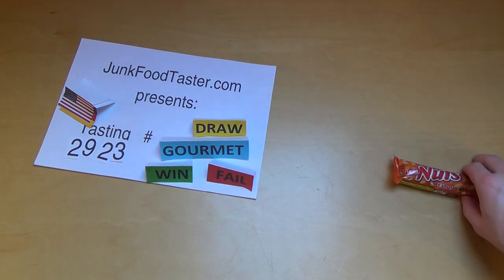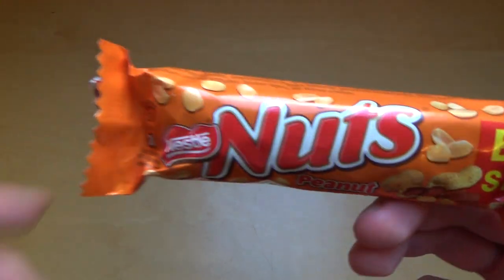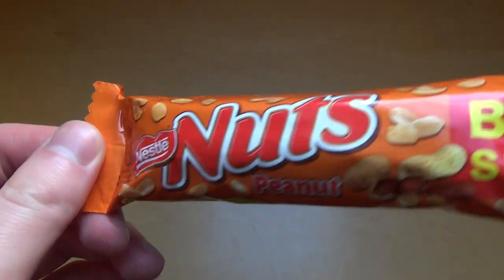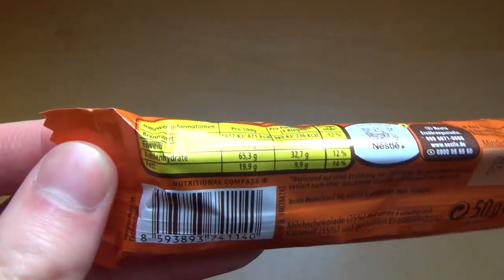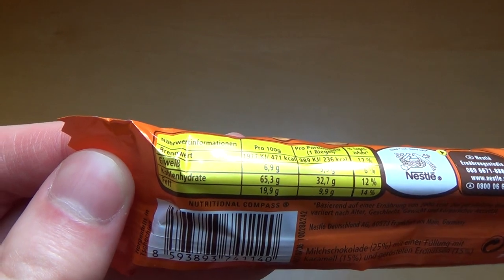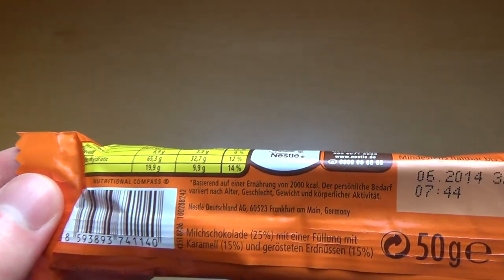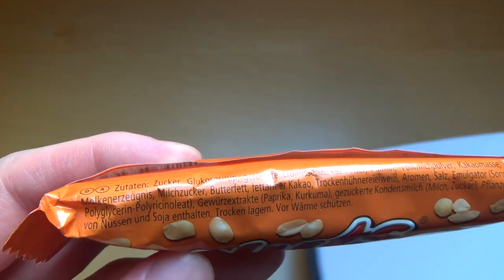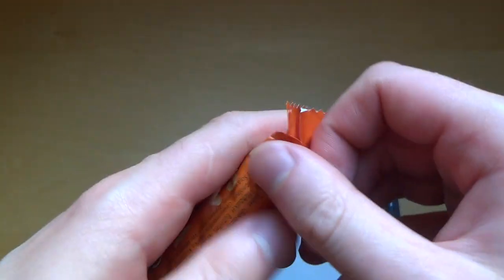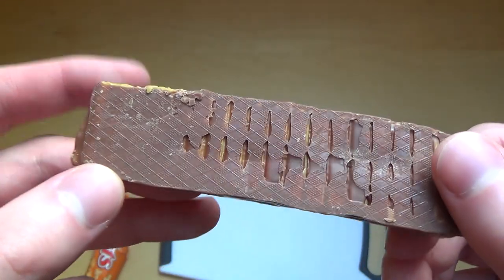This is the Jump Taster, item number 2923, from Nestlé — the Nuts bar, peanuts edition. Nutrition check: 65.3 grams of carbohydrates per 100 grams. It's a 50-gram bar. The top is mainly green, and it's mostly sugar.